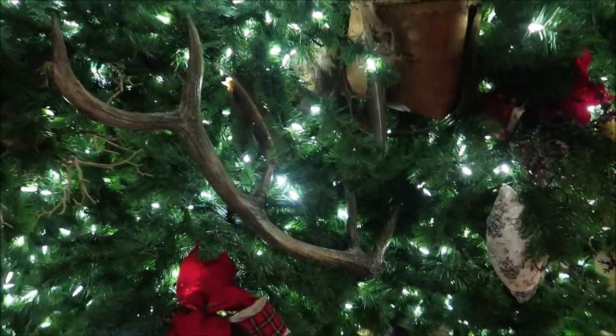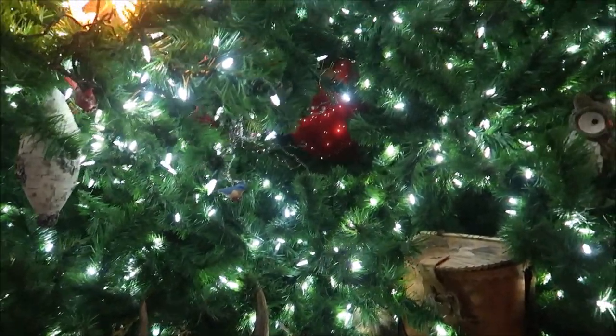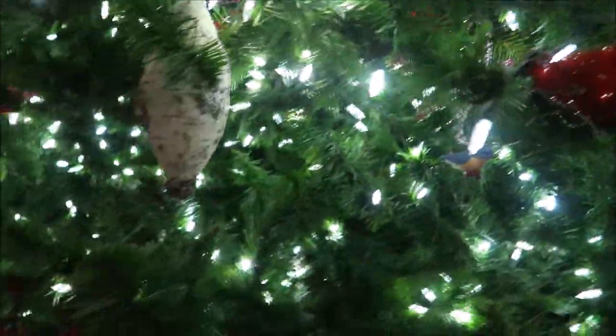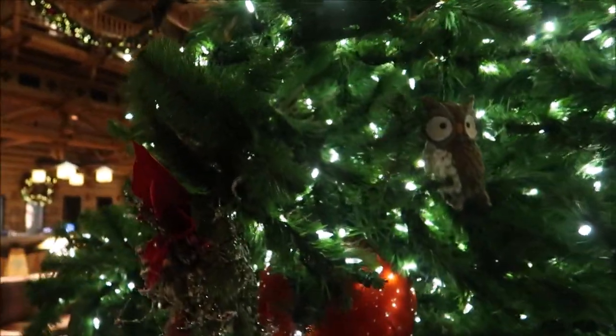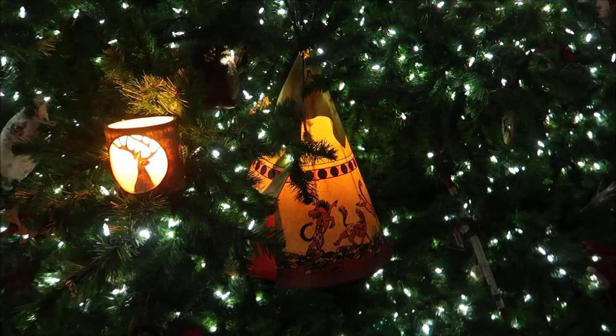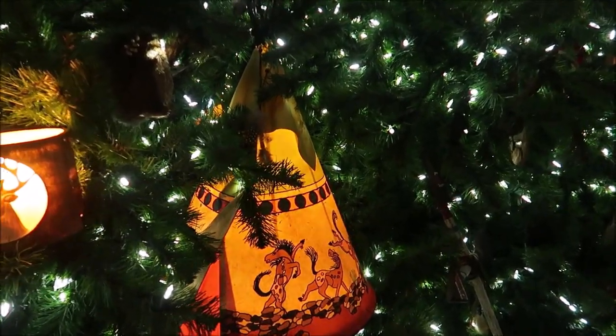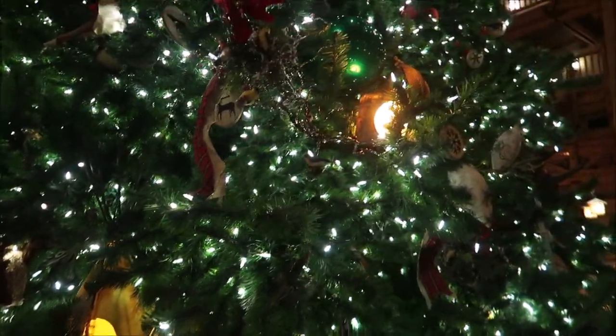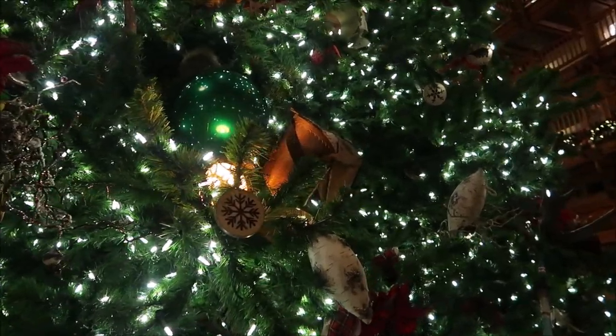There's a bear in a big tree. They have antlers in the trees, and they even have regular classic ornaments. You can see the big red balls and they have green ones. Very cool. Look at all of the different cool ornaments. There is so much happening in this tree and so much to look at.